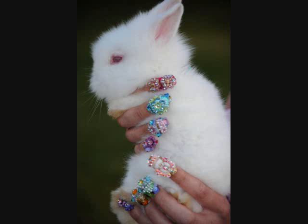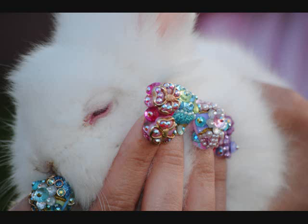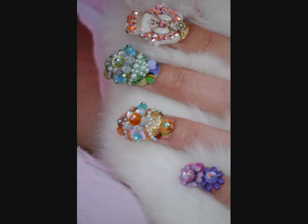Here comes Peter Cottontail, hopping down the bunny trail, hippity-hopping, Easter's on its way. Bringing every girl and boy a basket full of Easter joy, things to make your Easter bright and gay.